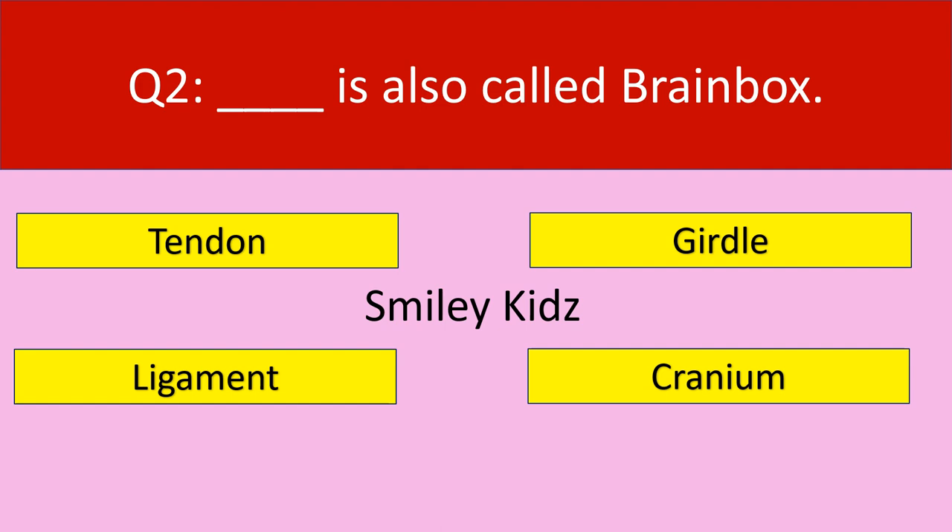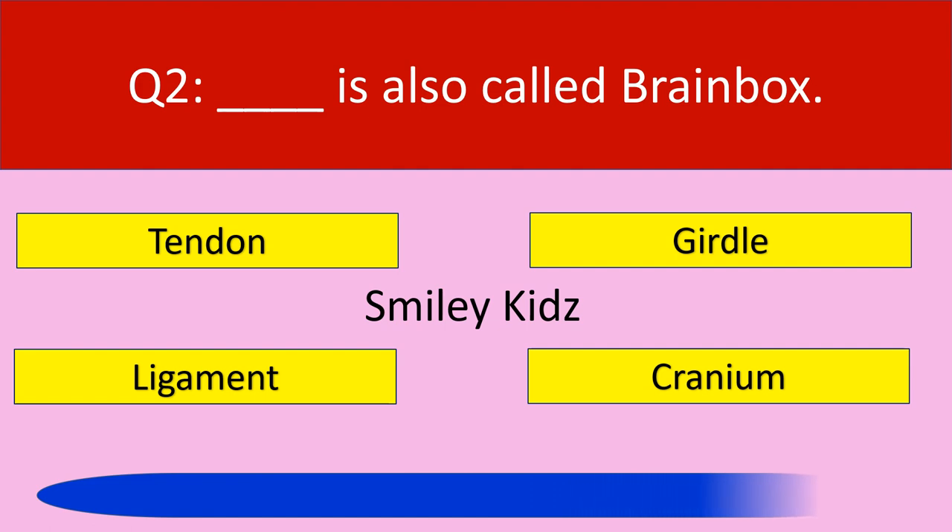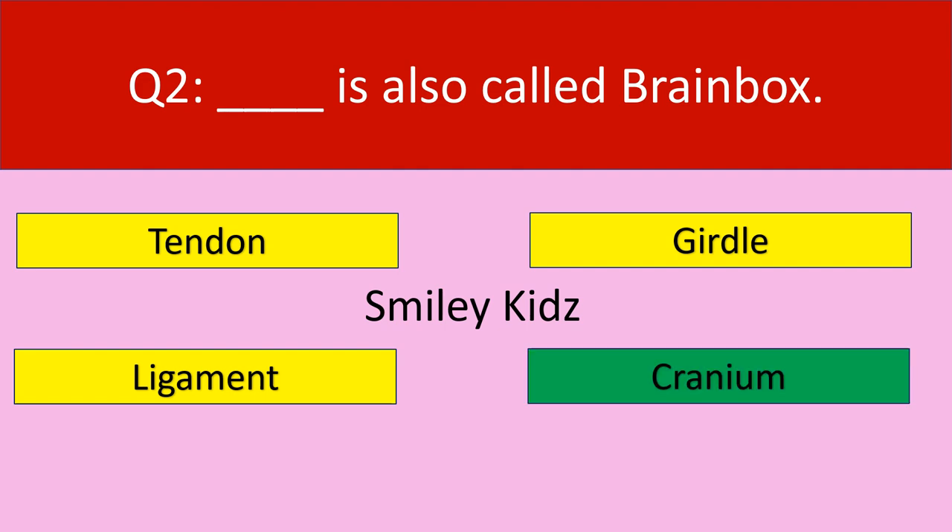Question number 2: Dash is also called brain box. Your options are tendon, girdle, ligament, cranium. Your time starts now. Your time is up. The correct answer is cranium. Cranium is also called brain box.